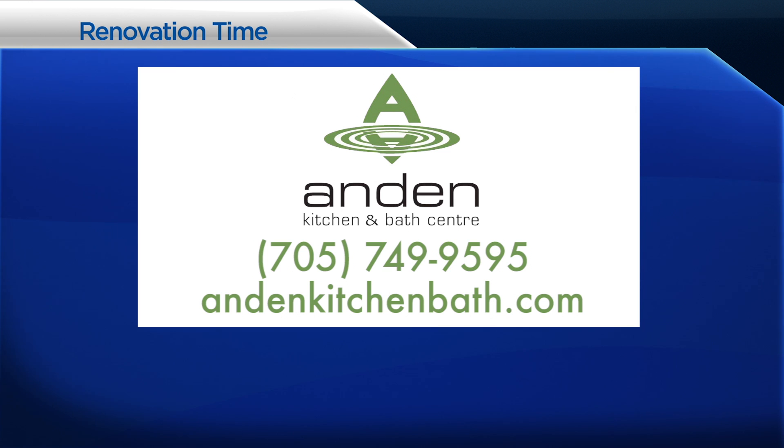Renovation Time is brought to you by Andon Kitchen and Bath Center. Visit their showroom at 1985 Lansdowne Street West, just west of Braley Drive.